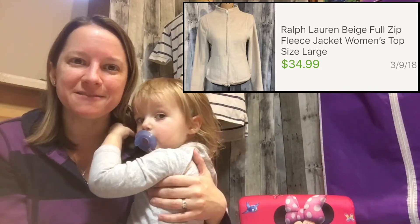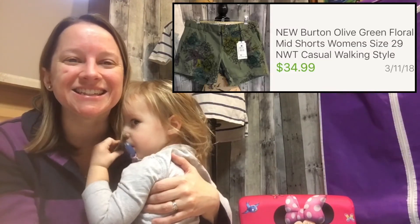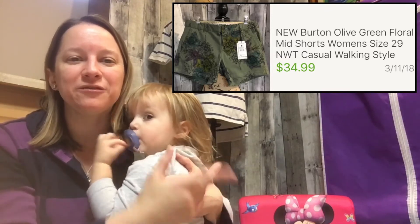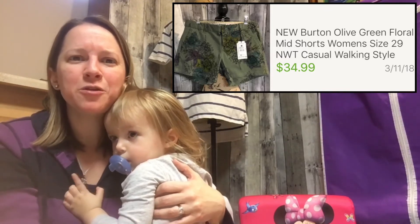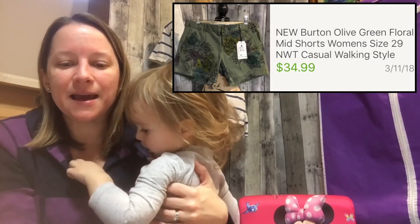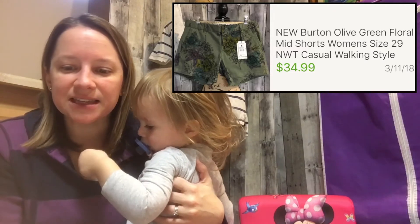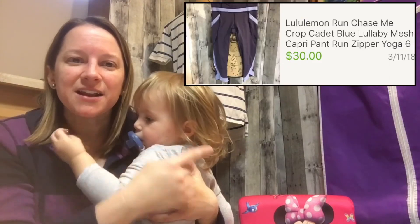It's interesting because we're going into springtime, so I don't know why fleeces sold so well this week. These next shorts I bought hoping they'd fit me — they didn't. They're Burton brand, a green floral print, new with tags. I'd never heard of this brand outside of snowboarding, but I paid $6 and sold them for $34.99, which was really nice.